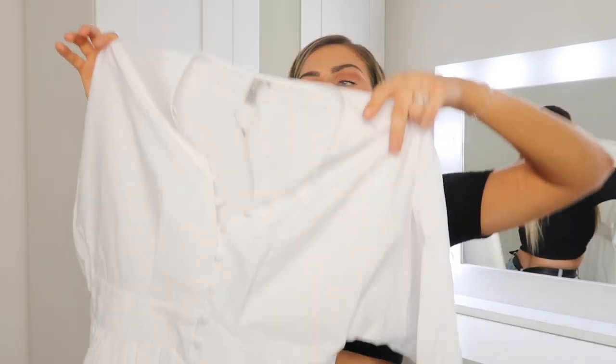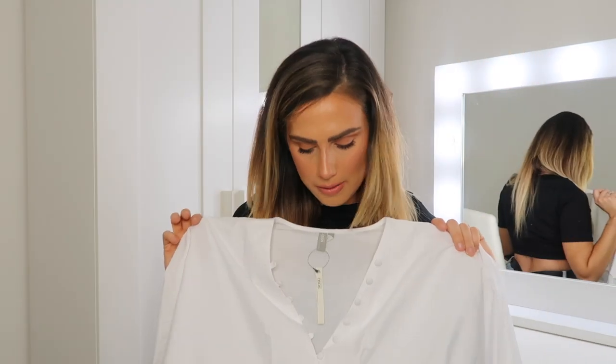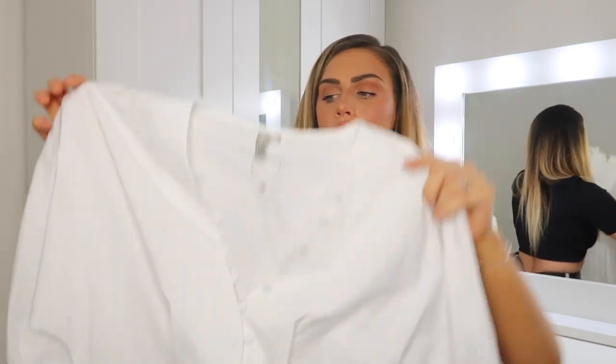The next thing I picked up is a really cute poplin white mini dress. I love things like this for summer — they're just so feminine and girly and easy to wear. I saw this one and had to pick it up. I got it in a UK 12 and it looks like it's going to be a really nice fit.